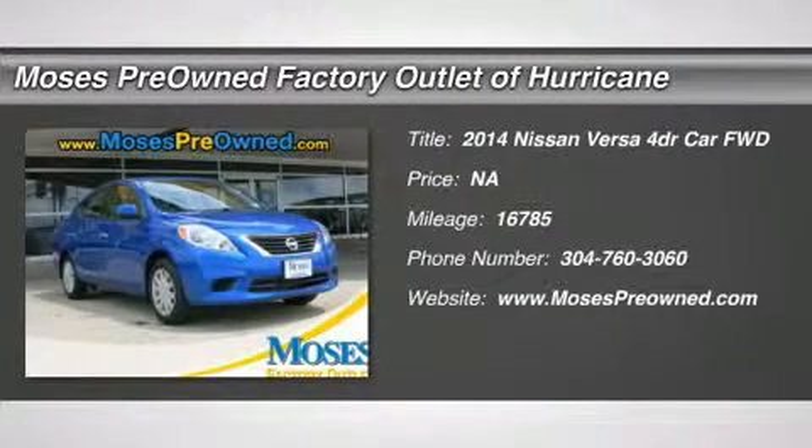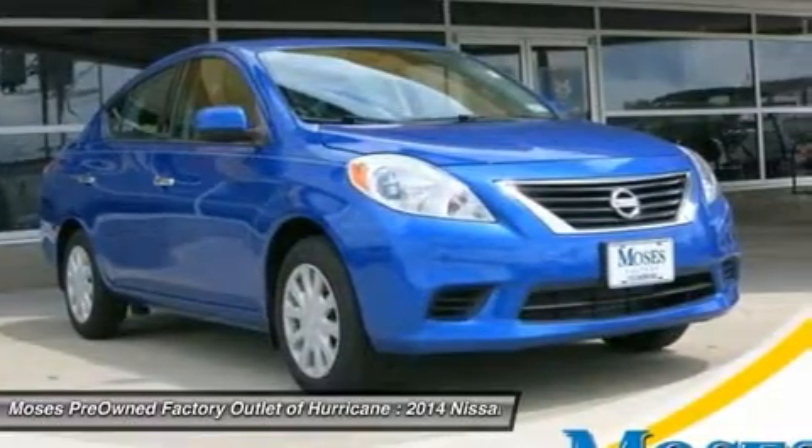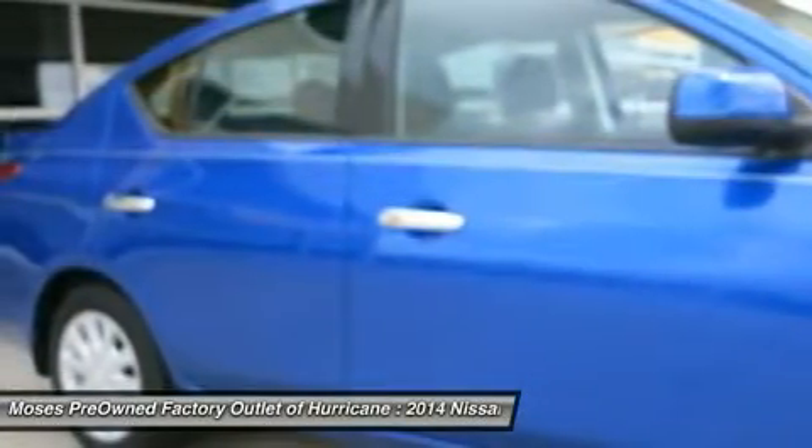Don't miss this 2014 Nissan Versa. It's equipped with variable transmission and features a metallic blue exterior. With 16,785 miles,